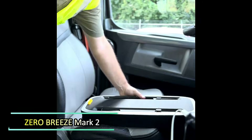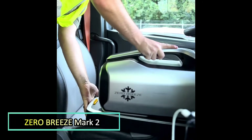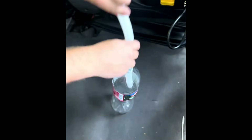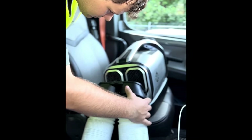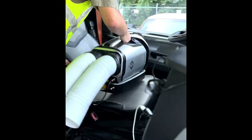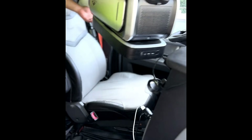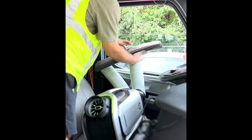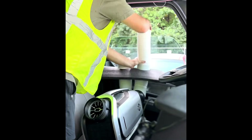Long haul drivers, stop roasting in your cab. The team at Zero Breeze developed the battery-powered MK2 air conditioner. It delivers not just cool air, but cutting-edge technology as well. It is so light you can move it with one hand, and so efficient that it draws just 240 watts of power — only a quarter of what standard air conditioning units use.